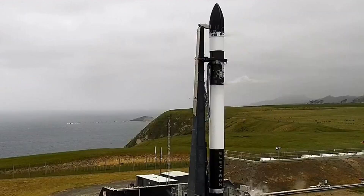Rocket Lab is getting ready to fly its 10th mission, with the first official launch window set for November 29th. Aside from being a milestone 10th mission, dubbed 'Running Out of Fingers,' this will also be the first time that Rocket Lab includes technology designed to help it eventually recover and reuse elements of its launch vehicle.